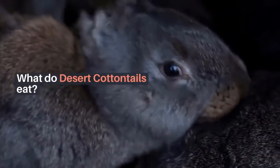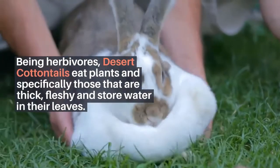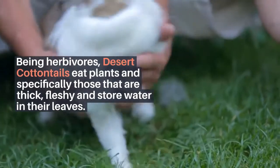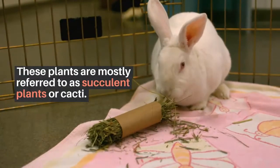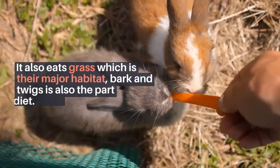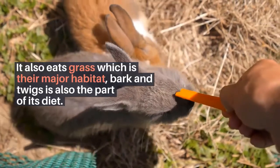What do Desert Cottontails eat? Being herbivores, Desert Cottontails eat plants — specifically those that are thick and fleshy and store water in their leaves. These plants are mostly referred to as succulent plants or cacti. They also eat grass, which forms a major part of their diet, along with bark and twigs.